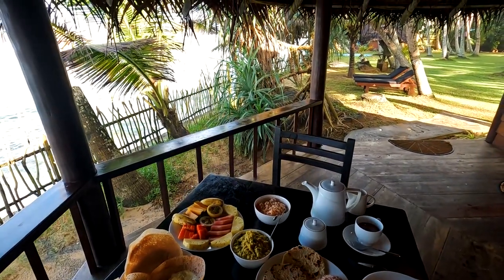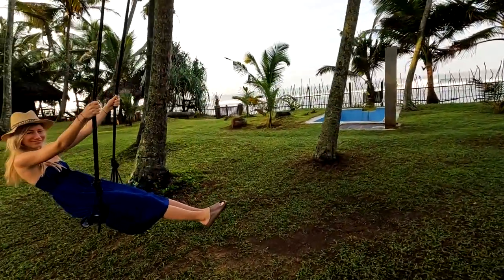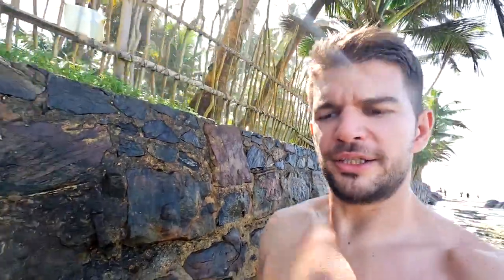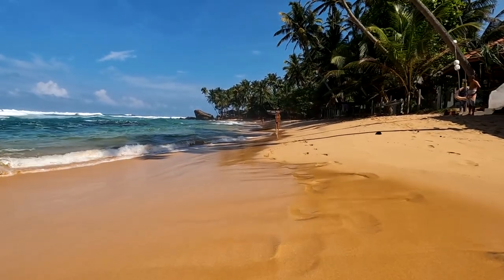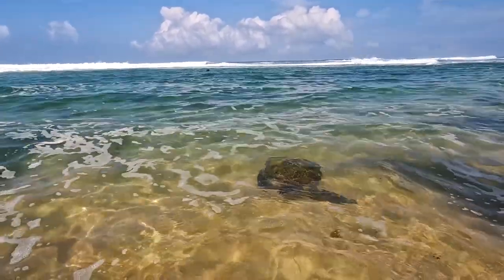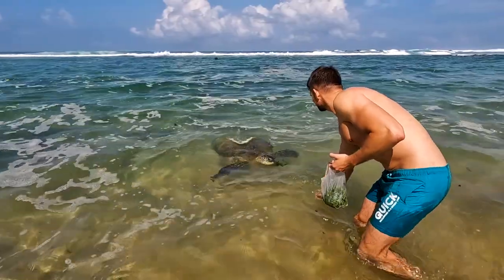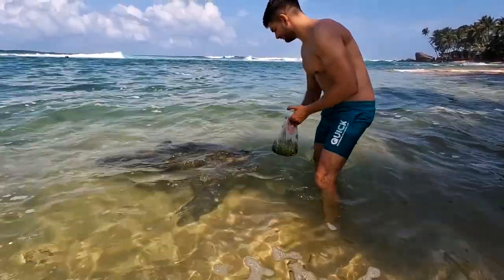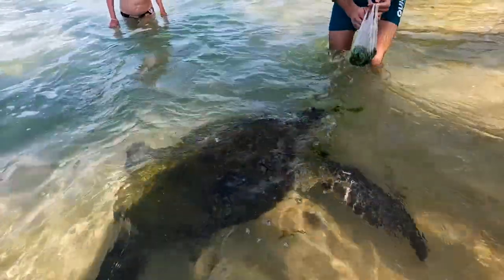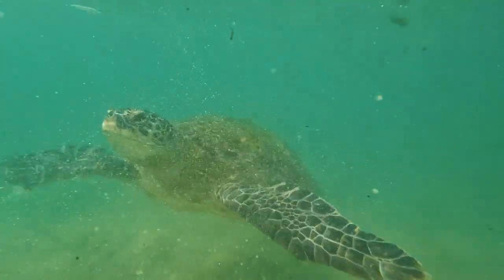We ate a wonderfully delicious breakfast with plenty of traditional foods such as hoppers, pol sambol, omelette and curry. Then a turtle arrived at the shore! A local saw our interest for turtles and sold us a bag of seaweed for 3 dollars. We had the time of our lives — it was a unique and incredible experience to feed the giant turtles in their natural habitat. This experience will definitely remain one of the highlights of our trip.